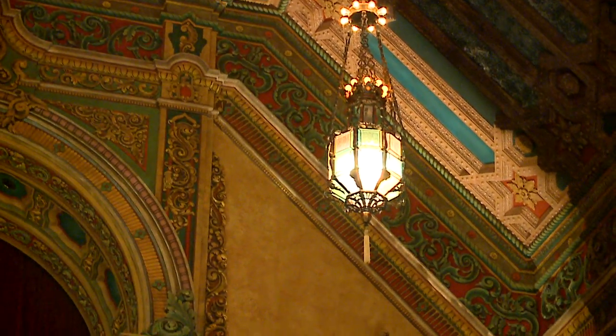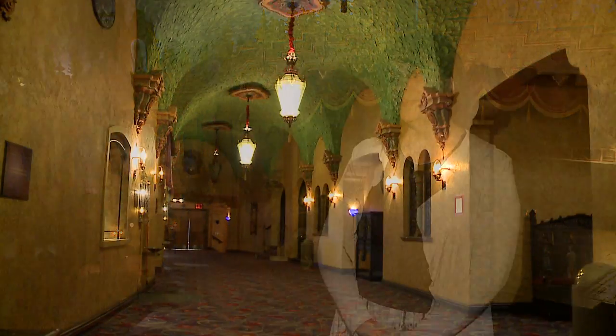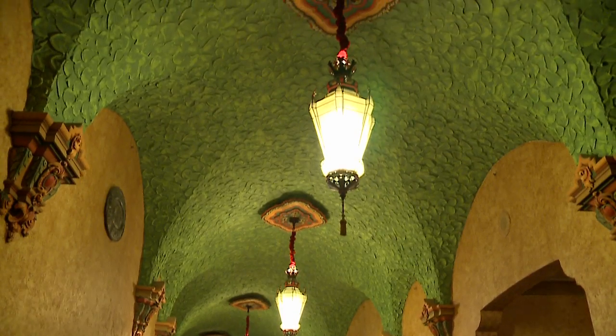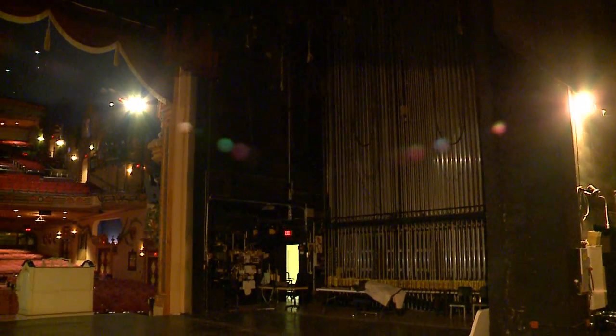That's $22 million worth of renovation from that point back. We love to bring the public in, and every third Tuesday of the month at noon, we open up the doors for people to come in and experience the Civic. So don't be afraid to come in and see something that's just absolutely amazing.